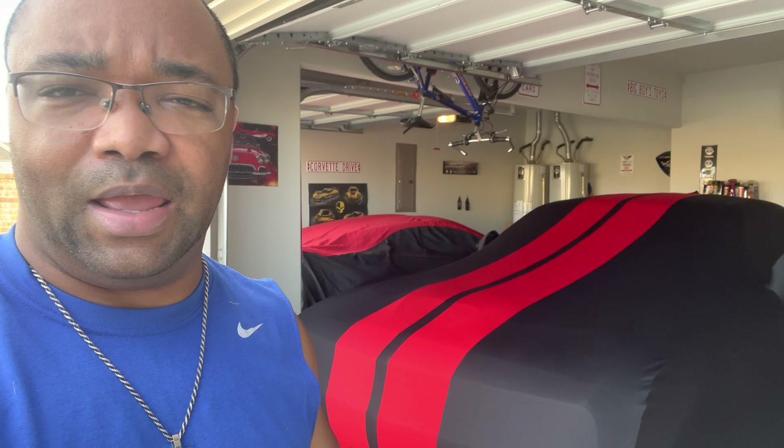Hey guys, just want to do a quick video about the cars in my garage and the reasons why I have them. I literally would have another Mustang sitting right here but unfortunately I have my wife's car there. Let me give you a tour of the garage - 2019 Challenger Scat Pack Widebody, 2017 C7 Z06 Z07 package, bought this one brand new, it's paid off. I enjoy everything about it.